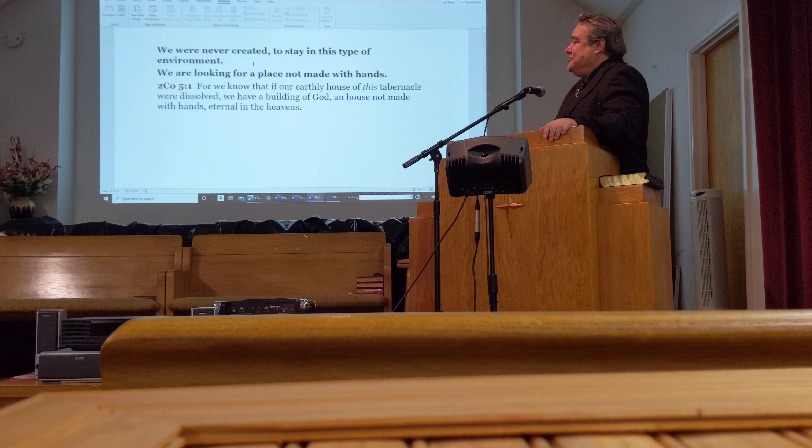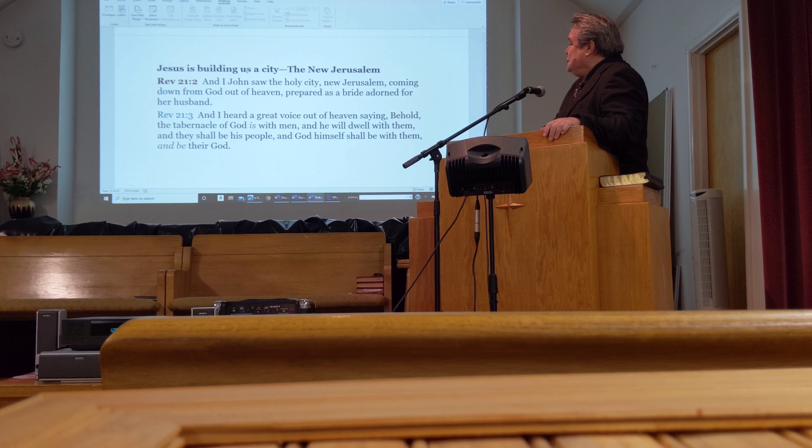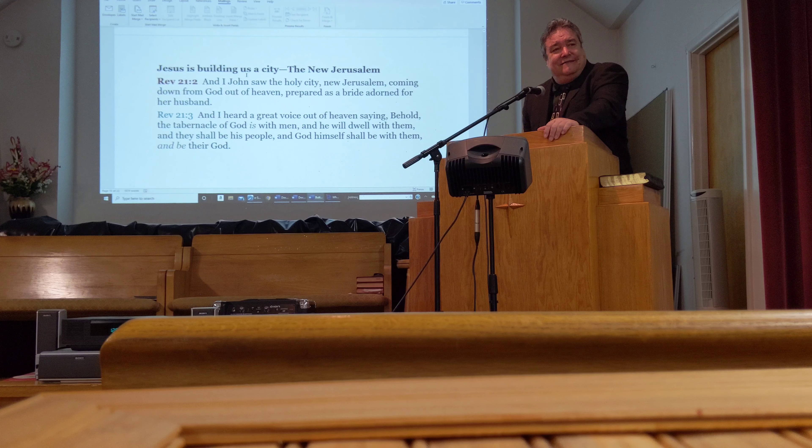We were never created to stay in this type of environment. We are looking for a place not made with hands. 2 Corinthians 5:1 says, 'For we know that if our earthly house of this tabernacle were dissolved, we have a building of God, a house not made with hands, eternal in the heavens.' And Jesus is building a city — a brand new city.